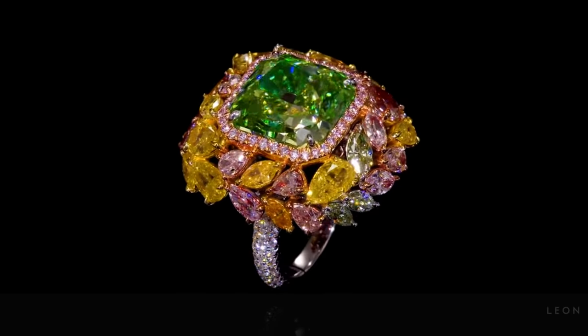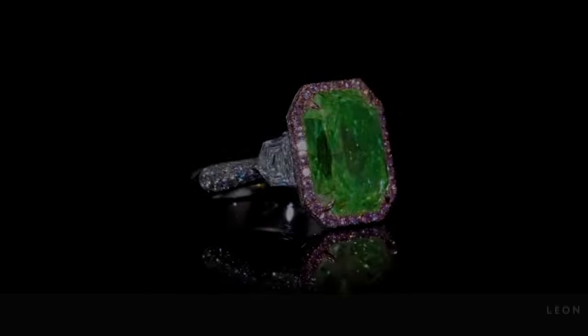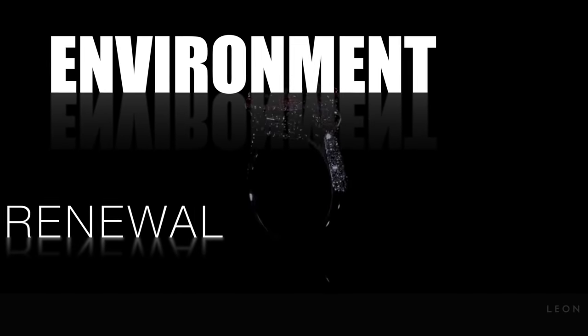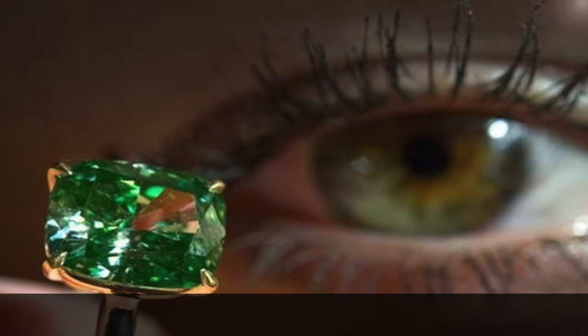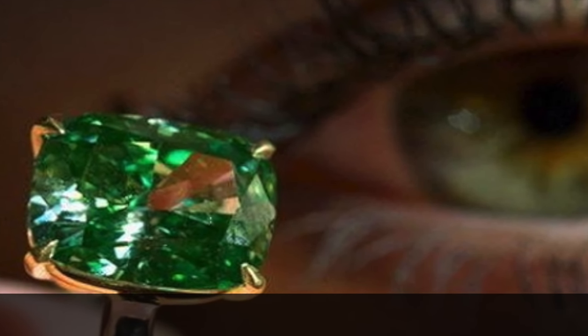Can you imagine what our world would look like without the colour green? Green is the colour of life, nature, environment, renewal, and harmony. In today's video, we are going to look at some of the most beautiful green diamonds ever found.